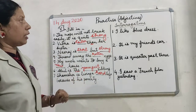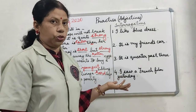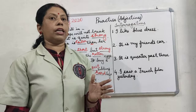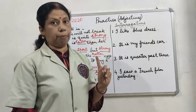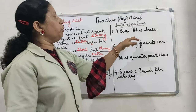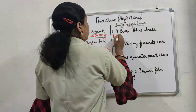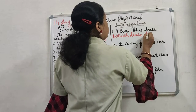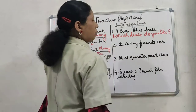Now let us look at sentences where you have to frame interrogative questions — specifically interrogative adjectives only, not interrogative pronouns. Do not get confused. For example: 'I like blue dress' — the question is: Which dress do you like? Then: 'It is my friend's car' — Whose car is it?